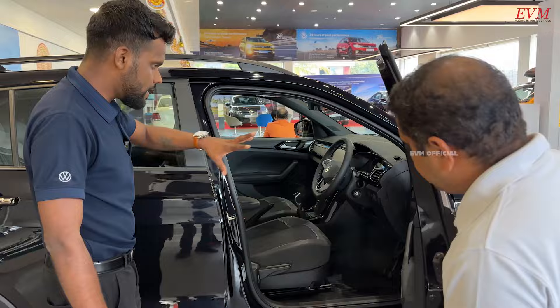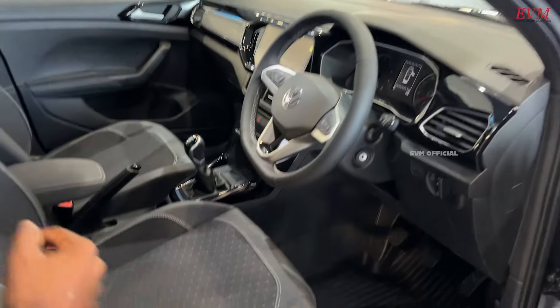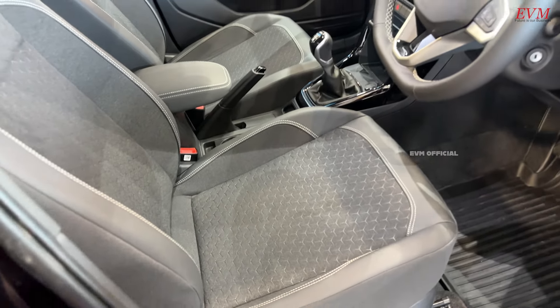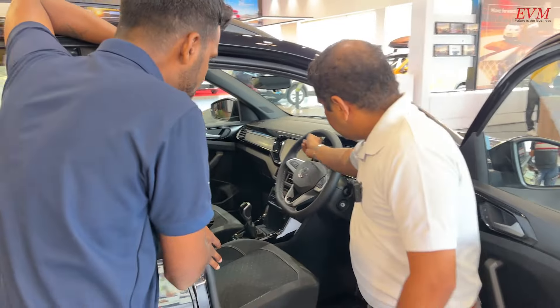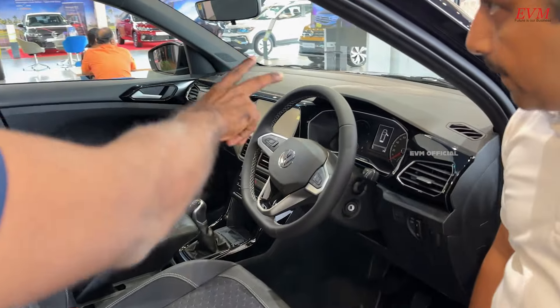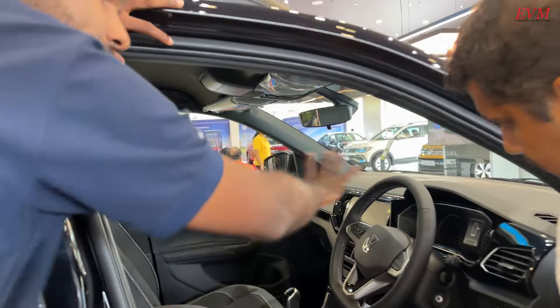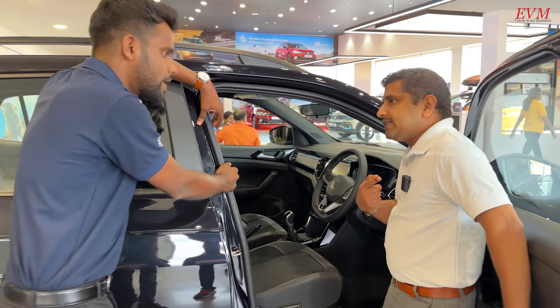There is also a difference in the interior. The seats are not complete leather — it's leather and fabric combined. The colors are similar but not the same red and black combination. Looking at the instrument console, it's a semi-digital display in the GT Line, whereas the GT Sport gets a full digital cluster.